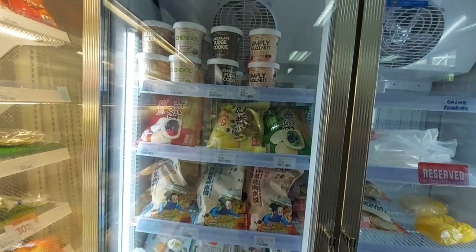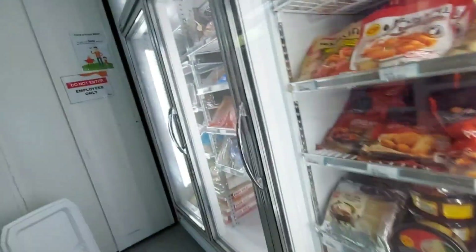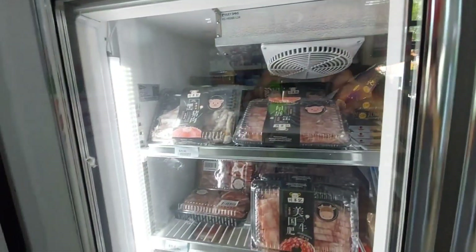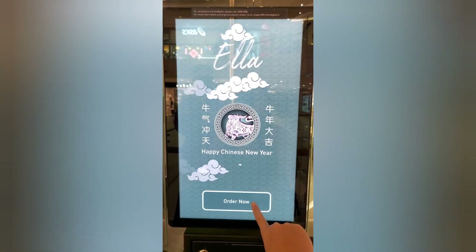There are dumplings to add to it, and over here in this other refrigerator-freezer there's sliced meat for hot pot and stir fries. There's good stuff in here — it is mind-blowing. You could have an amazing hot pot.